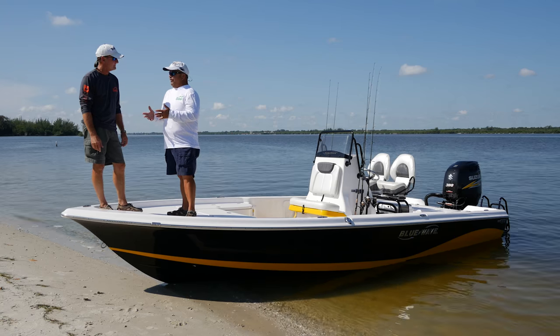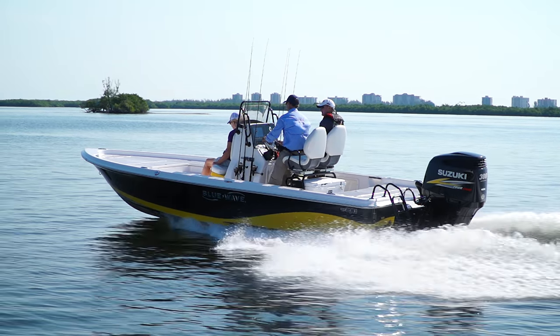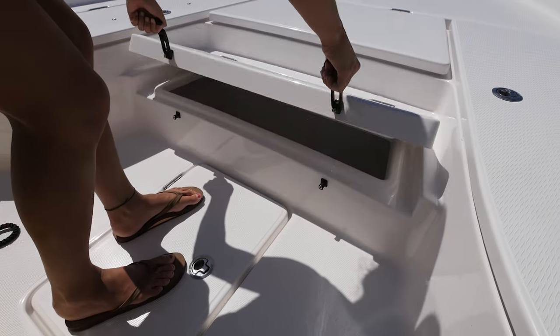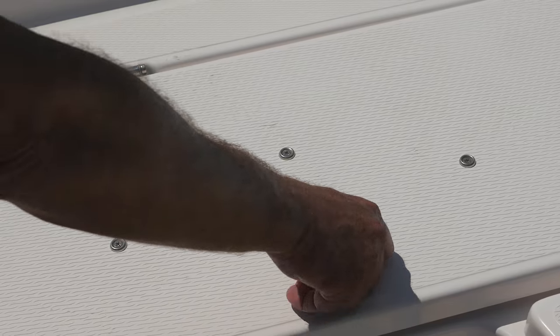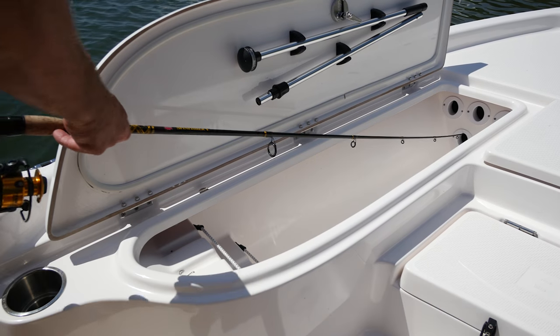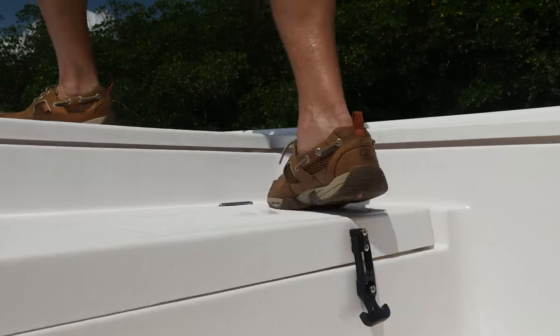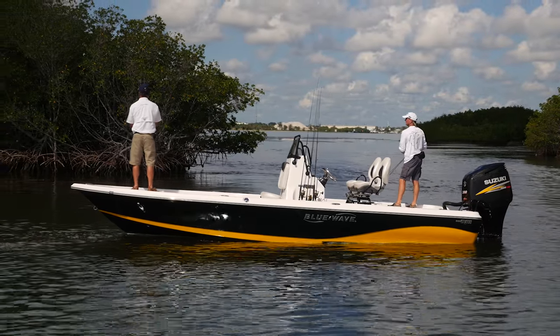But that's not the only feature on this boat that we really like. They did a great job with 22 feet of boat. Starting up here in this front casting deck, all four compartments are insulated, even the ones on the side. Yes, it's a rod box, but if you happen to catch a big fish you're always bragging about, you have a place to put him. The deck is recessed with a little toe kick — it tells you when you're at the edge of the deck.